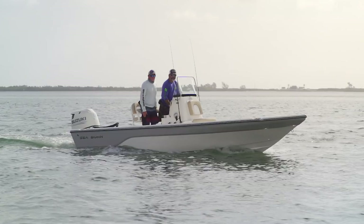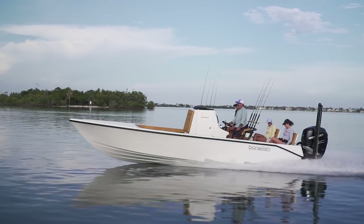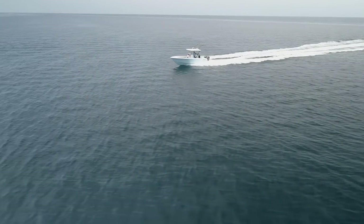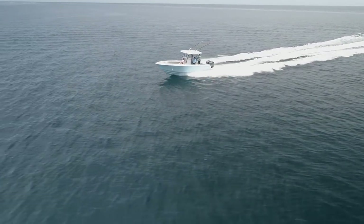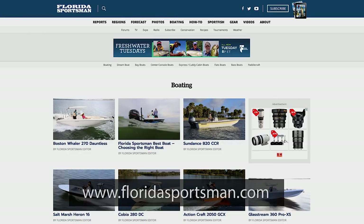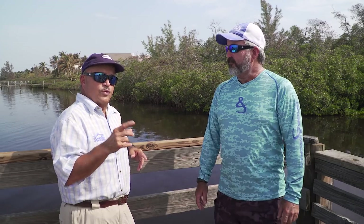As a great day on the water comes to an end, the hosts reflect on the Seaborne FX 21 and the Bone Fish Malvado 26 they also tested. The Contender 30 ST, as always, lives up to Contender's reputation as the industry standard in so many areas. For more information on any boats seen today, visit floridasportsman.com, and tune in next week for another edition of Florida Sportsman Best Boat.